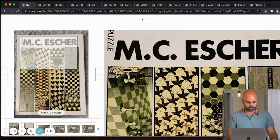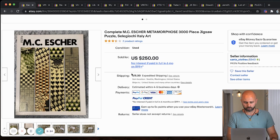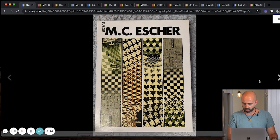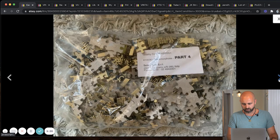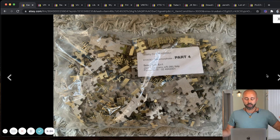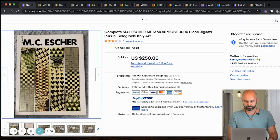Now we're going to be moving quick. MC Escher — $250. I feel like I came across this in the past. As you can see, some of the people creating listings are taking pictures and bagging it up. The more confidence you could build as a seller for the potential buyer, the more money you're going to make. $250 right here.